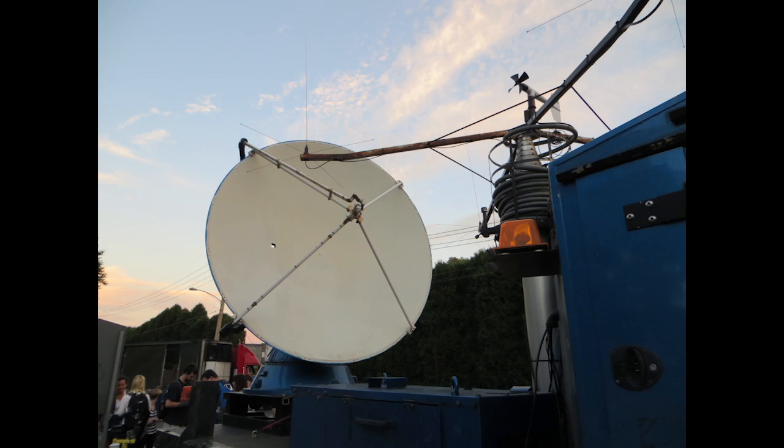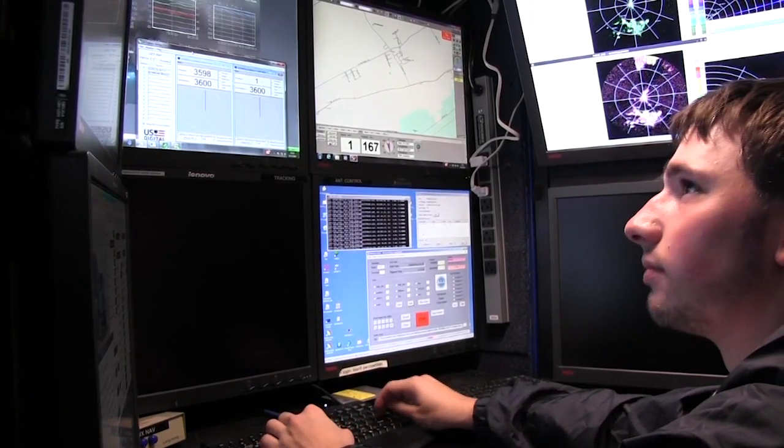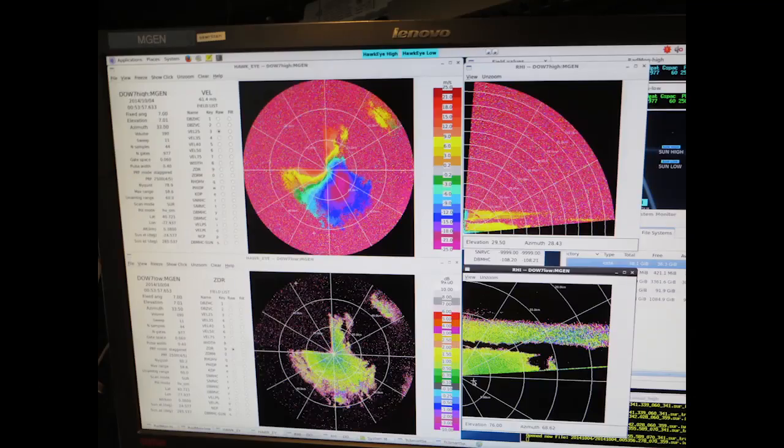And that's exactly what they did. Students from various meteorology courses had the opportunity to tour the truck, and some even went on deployments to collect their own data.